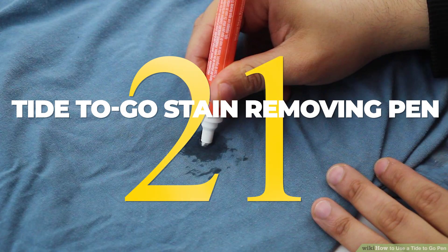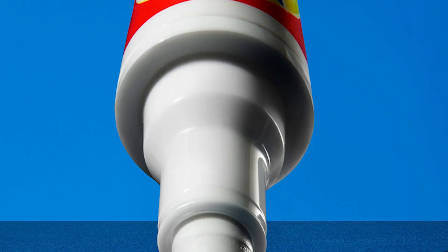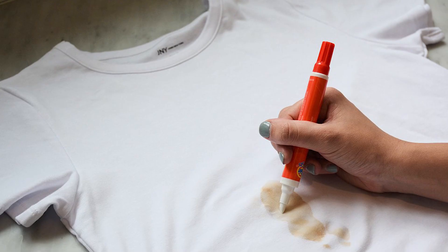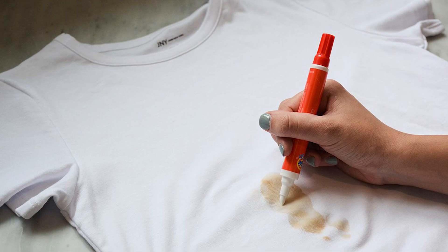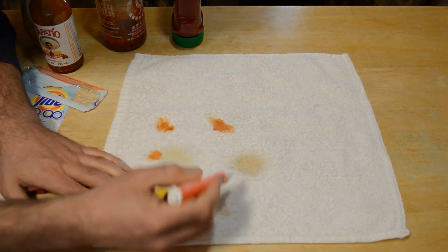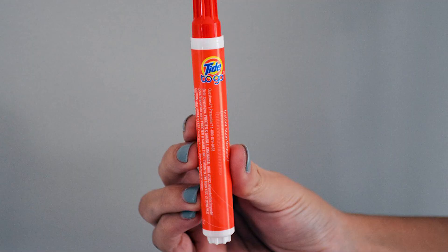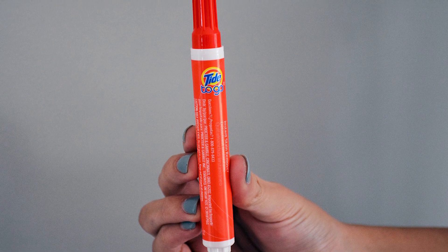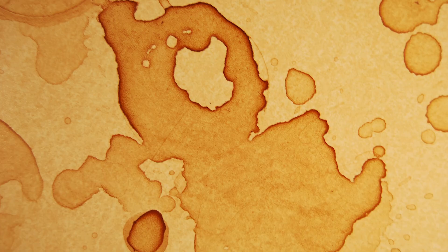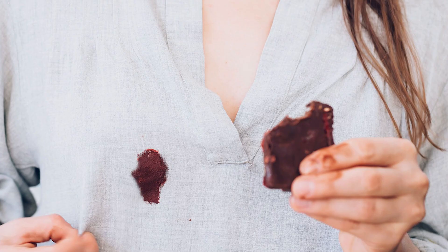21. Tide to Go is a travel necessity. This small stain-removing pen easily fits into a purse or briefcase, making it perfect for on-the-go stain removal. The powerful solution quickly breaks down stains while the microfiber pad lifts and absorbs them. The pens don't make a mess, and they work well on a variety of common travel stains, including tomato juice, ketchup, barbecue sauce, grape juice, coffee, wine, tea, and chocolate syrup.